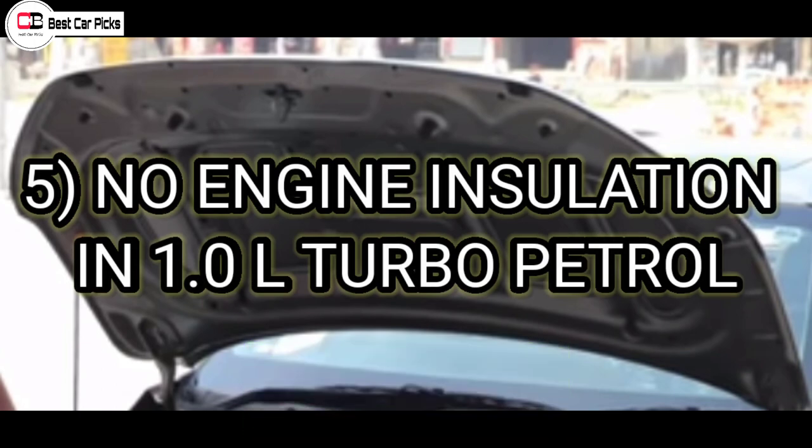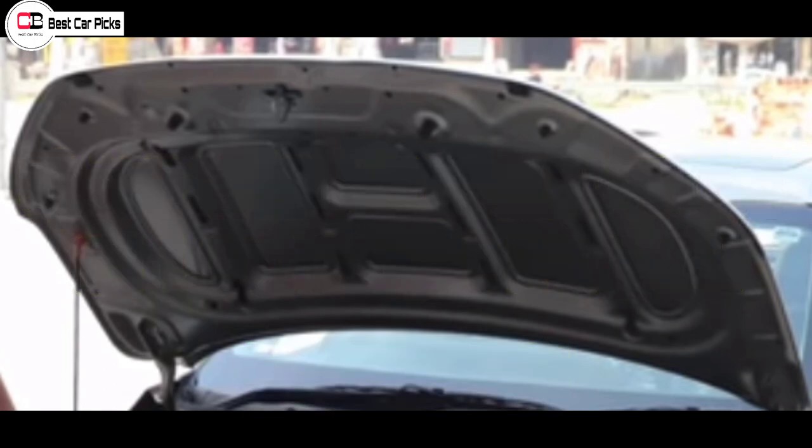There is poor engine noise insulation. It is a bit hard to push the engine and engine noise can be noticeable inside the cabin.